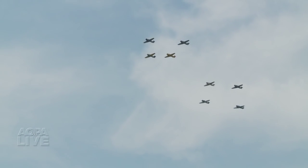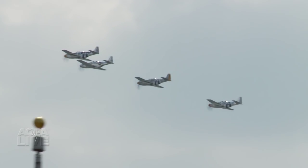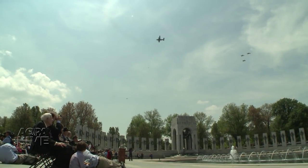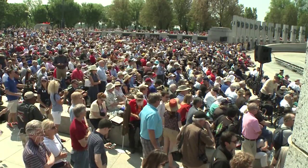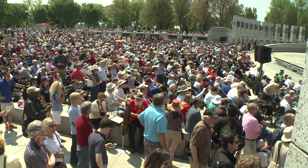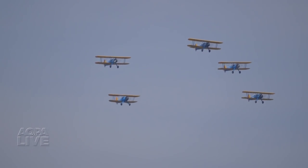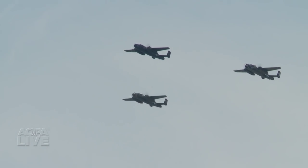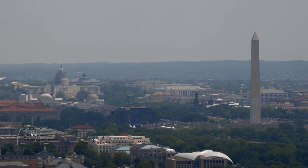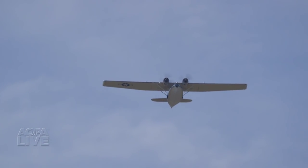It's a once-in-a-lifetime sight — over 50 World War II airplanes flying over the Mall in Washington, D.C. The Arsenal of Democracy flyover is a reminder of the sacrifices made during World War II. The flight marks the 70th anniversary of VE Day. Thousands watch as wave after wave of airplanes come down the Potomac and right down Independence Avenue past the Washington Monument. Airshow announcer Rob Ryder explains how each airplane flying overhead played a role in the war effort.